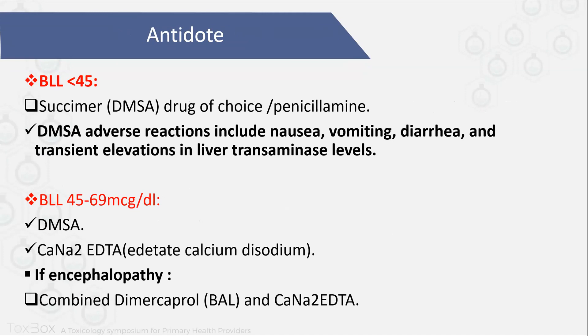Regarding the antidote, I won't spend much time on it as it may not be available in the health center. It depends on the lead level in the blood. If it is 45 or below, you can give succimer. If it is not available, give dimercaprol. The side effects of succimer include nausea, vomiting, diarrhea, and elevation of liver enzymes. If the level is between 45 to 69, you can give succimer with edetate calcium disodium. But if the patient has encephalopathy, you can give combined dimercaprol with edetate calcium disodium.